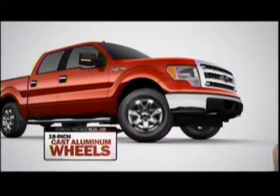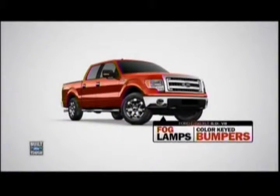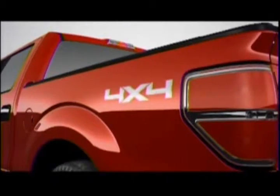Add some chrome running boards, 18s, some fog lamps, nice. The XLT 4x4.